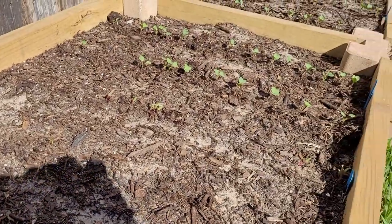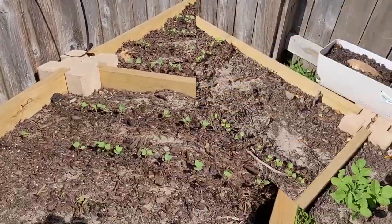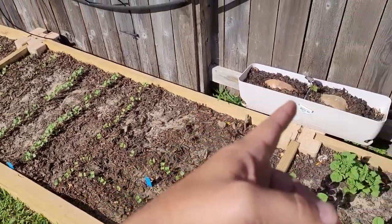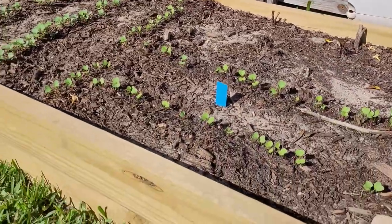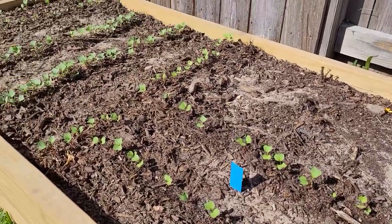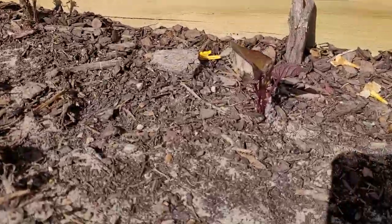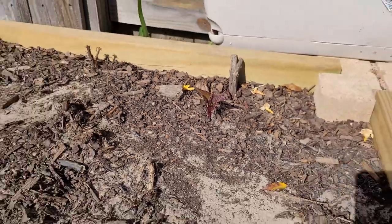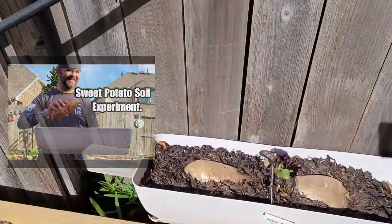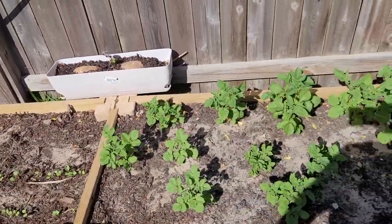If you look right over here, these are all radishes. Now this bed is going to be the sweet potato bed, but I didn't have any sweet potatoes growing — I didn't even have slips growing until just now. So I put in a bunch of radishes, and look at that — I planted these a week ago, and of course as soon as I plant radishes in the sweet potato bed, the sweet potatoes start coming up. The sweet potato slip experiment is working!